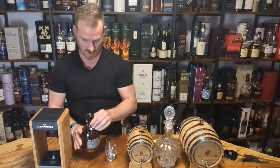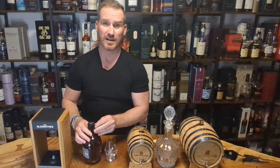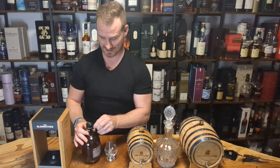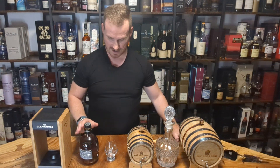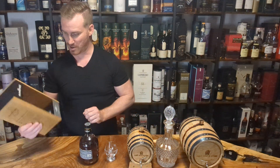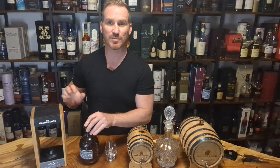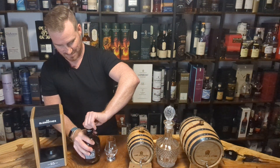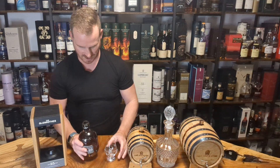We're going to do a live tasting today of this bottle that I've been hanging on to for a real long time, and tonight is the night where we get to taste it. This box — such a beautiful box. Not sure what I'm going to do with it; it breaks my heart, but it's not necessary anymore.